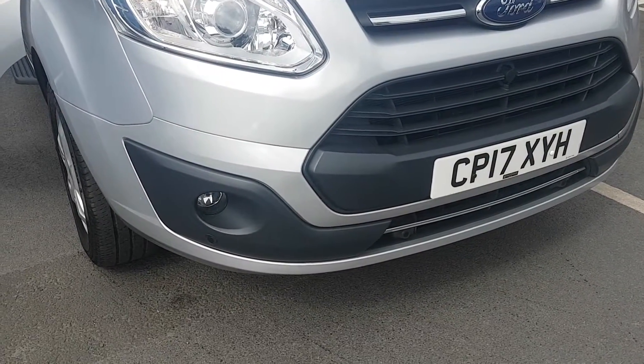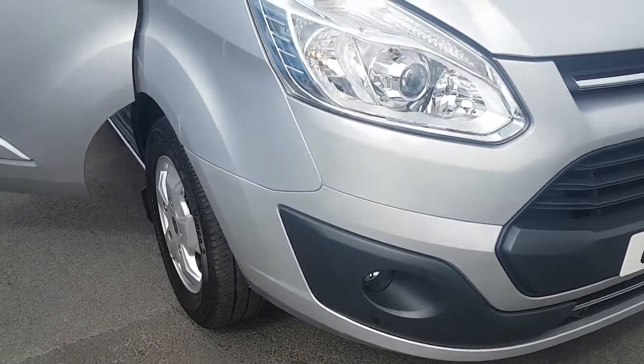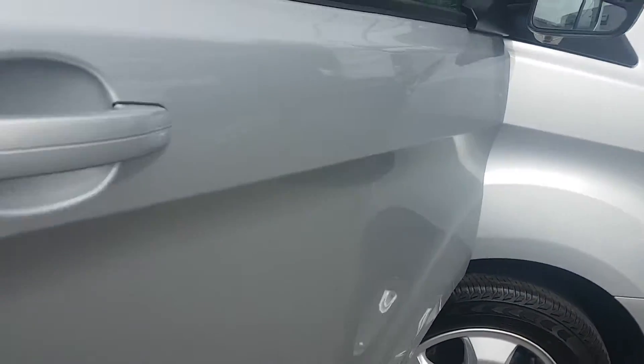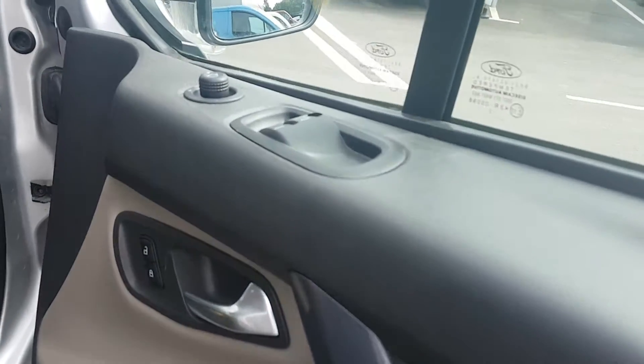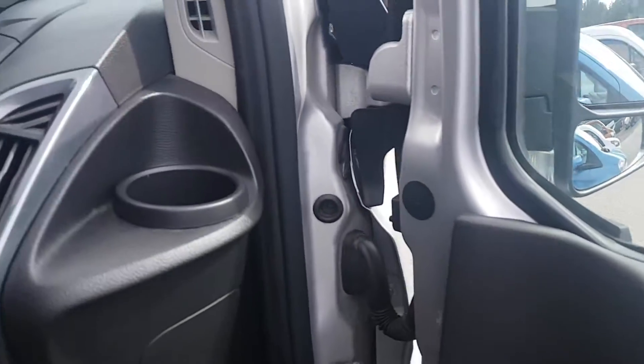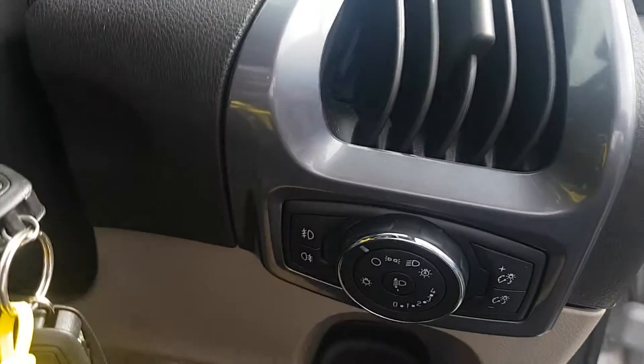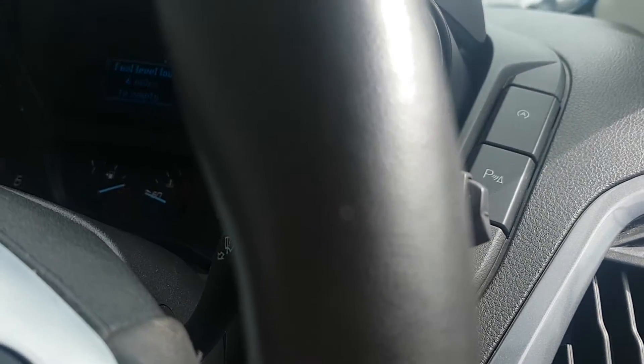It comes with front and rear parking sensors and front spot lamps. It's got alloy wheels and power folding door mirrors. Stop-start technology, automatic lights and also automatic wipers.